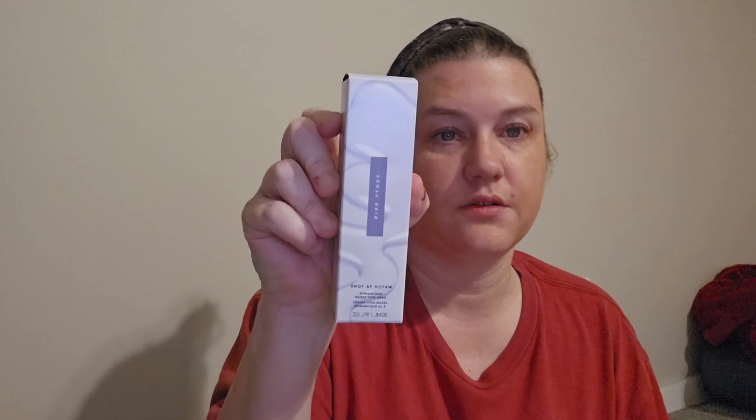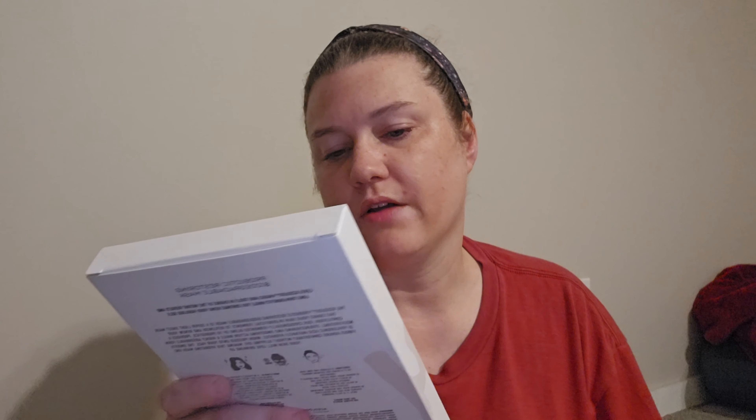Then I got the Fenty Skin Niacinamide Dark Spot Serum. A Soilogy Probiotic Restoring Biodegradable Mask — some more masks. Topicals Brightening and Clearing Eye Masks. And then we have some Olaplex Nourishing Hair Serum. So I got just all skincare stuff. Whatever — at least I got lash serum, I needed that.